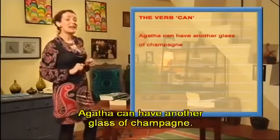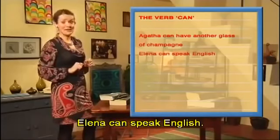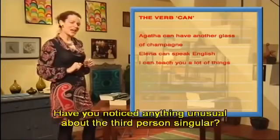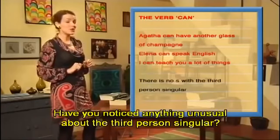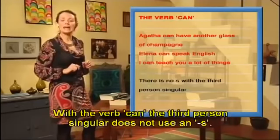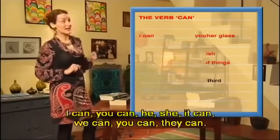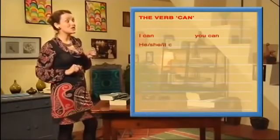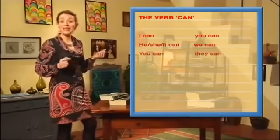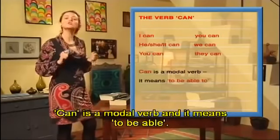Agatha can have another glass of champagne. Elena can speak English. I can teach you a lot of things. Have you noticed anything unusual about the third person singular? With the verb 'can,' the third person singular does not use an S. I can, you can, he/she/it can, we can, you can, they can. 'Can' is a modal verb and it means 'to be able.'